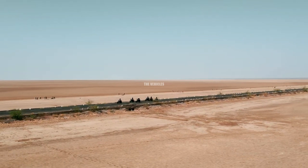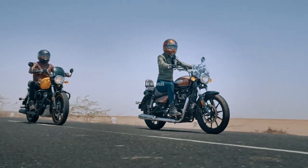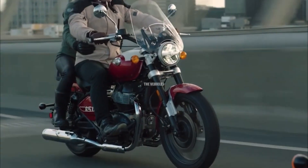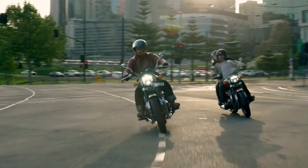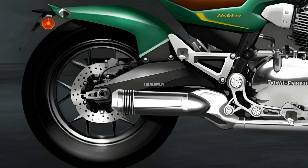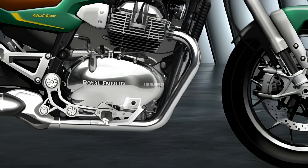The BBR 650 also features modern highlights such as an LED lighting system, digital instrument cluster, and sophisticated exhaust system. The result is a machine that exudes timeless elegance while meeting the expectations of the 21st century rider.